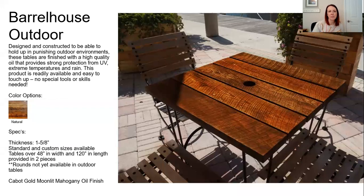There's also a Barrel House outdoor option. If you need outdoor table options, it's the same source but designed and constructed to hold up to outdoor environments. They have an oil that provides strong protection from UV, rain, and extreme temperatures. It's easy to touch up — no special tools or skills needed — and it just comes in the natural color.